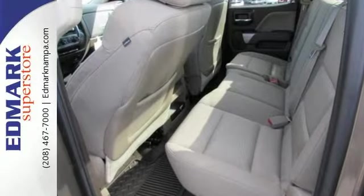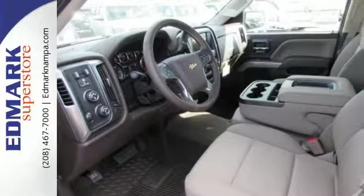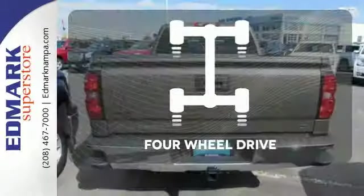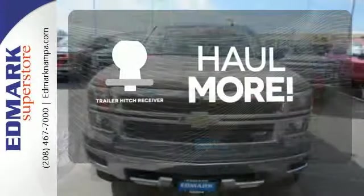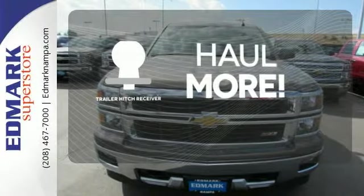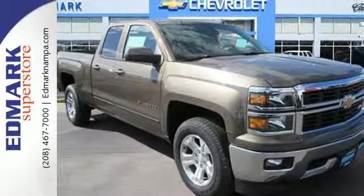Inside, the hard work is easier on you, thanks to a cabin that was designed with you in mind. The four-wheel drive allows you to go anywhere, whether for work or play. The Trailer Hitch Receiver has you ready for anything. It'll help you get the job done, time and time again.